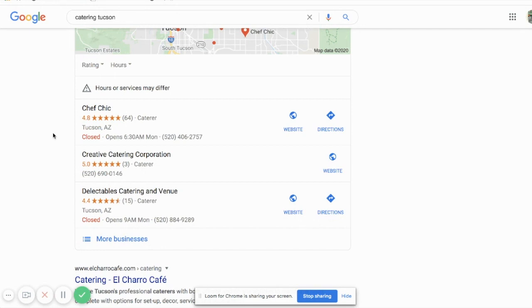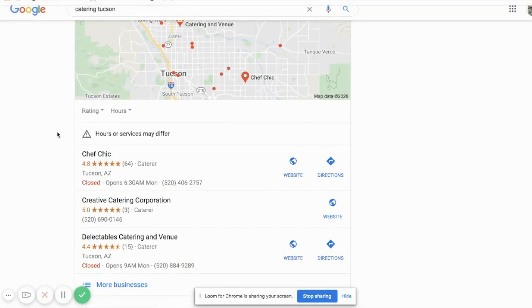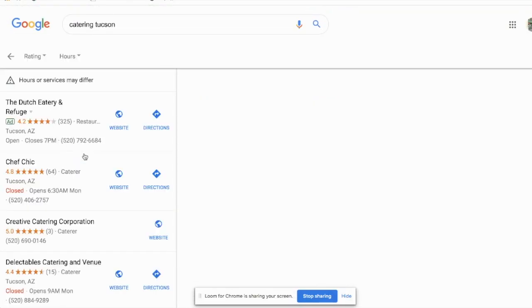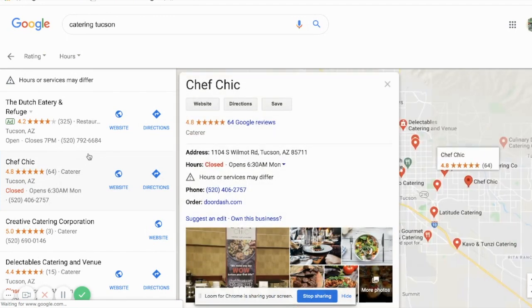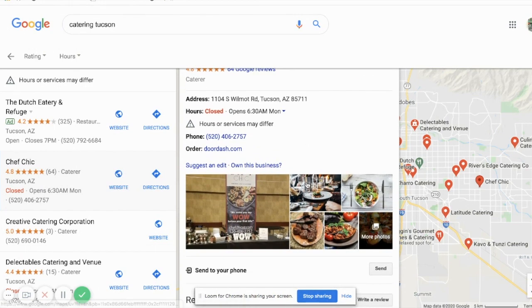These three listings are actually what's called Google My Business listings — Google has created a listing or a profile. It has photos and all kinds of really great stuff. It's got links to your website, directions, you can save these listings, addresses, hours — this awesome stuff right here. Photos, which are really going to get your mouth watering if you're looking for a caterer.